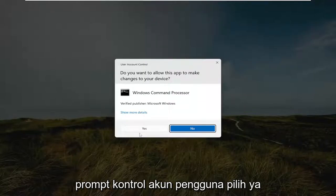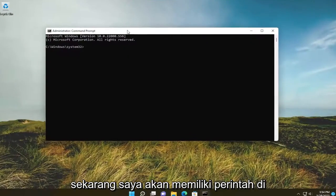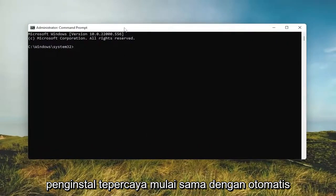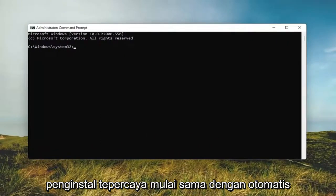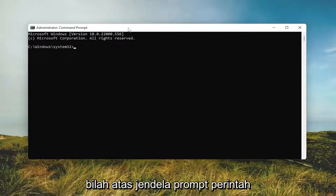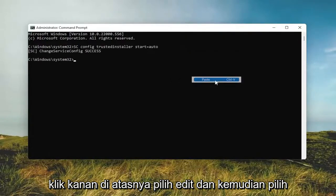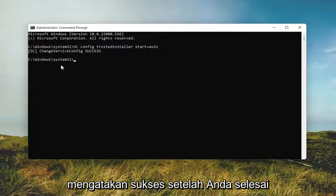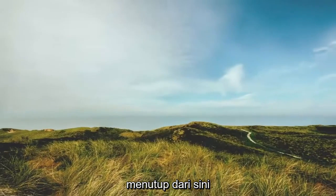If you receive the user account control prompt, select yes. I will have a command in the video description — it's: sc config trustedinstaller start=auto. Basically we're going to be turning on the Windows module installer. Go ahead and copy that, then go to the top bar of the command prompt window, right click on it, select edit, and then select paste to paste in this command. It should say success. Once you're done with that, close out of here.